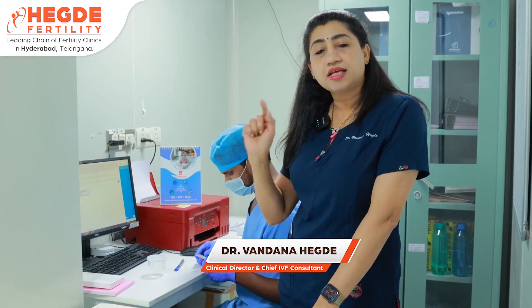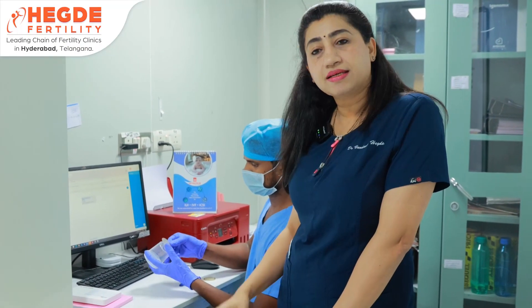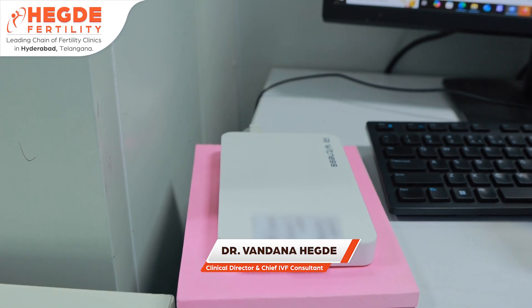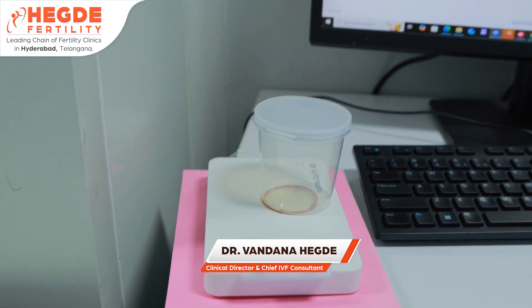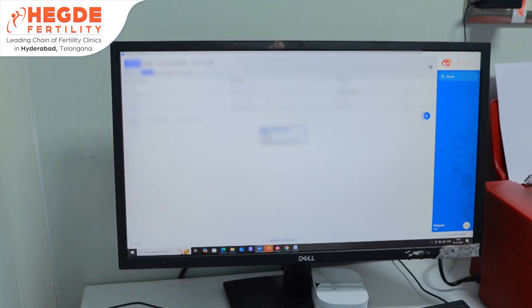The collection container is fitted with an RFID tag — a small round tag attached to it. Using the card reader, the same patient ID with husband's details is confirmed. This is how we verify that the card and the sample are the same, ensuring there is no mix-up at the point of semen collection.